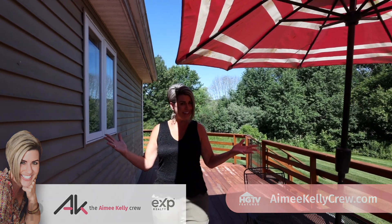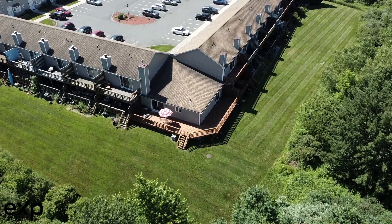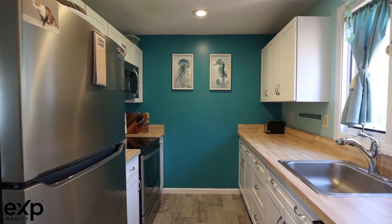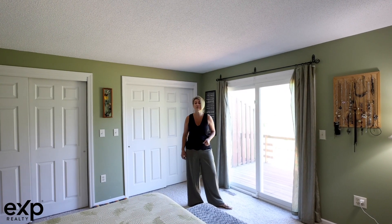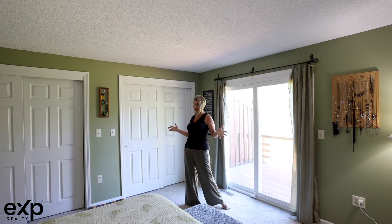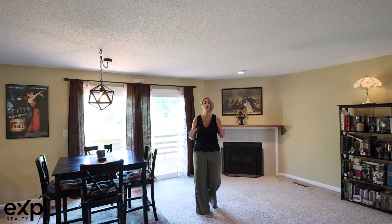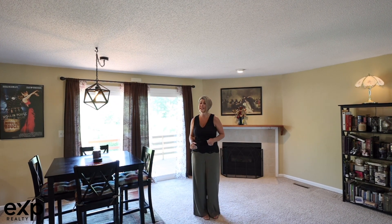While I could talk about this all day long, I could also talk about this beautifully newly remodeled white stylish kitchen, or the main bedroom that features a new slider that exits out to your own backyard relaxation space. Or we could talk about how this is only one of two garden units available in this highly sought-after Crescent Valley Condominium Complex.